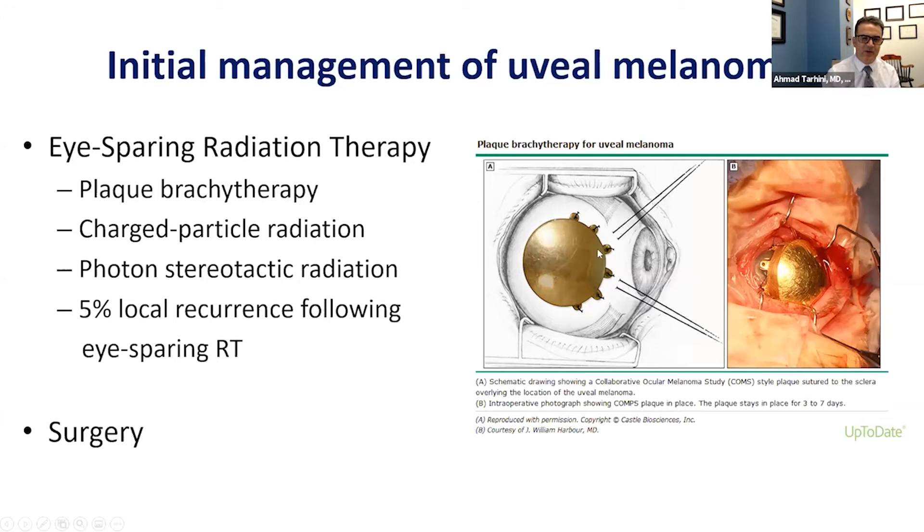An example here is plaque brachytherapy, where a radioactive plaque is actually sutured to the globe of the eye behind the location of the uveal melanoma and left there for about three to seven days to essentially treat the melanoma locally.